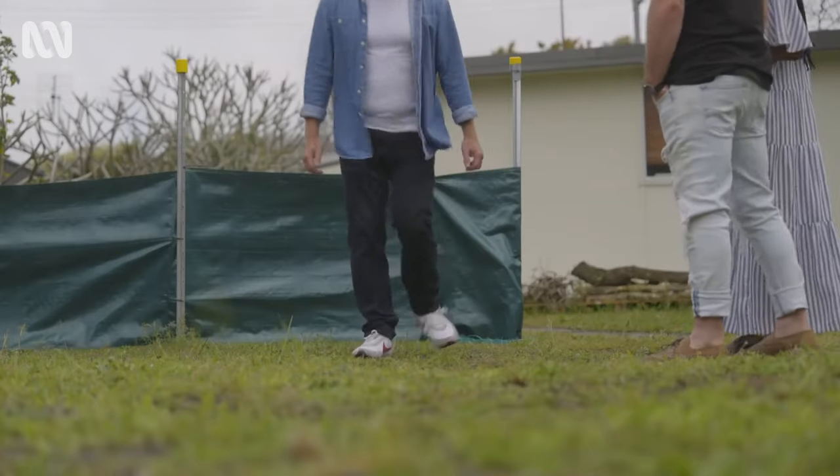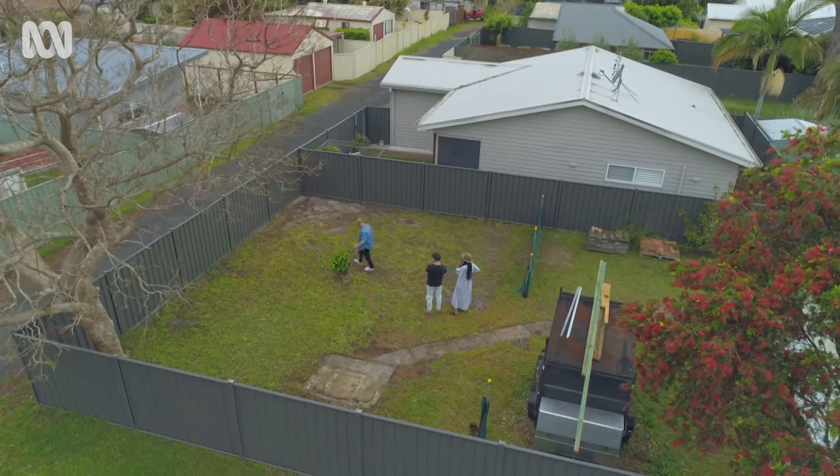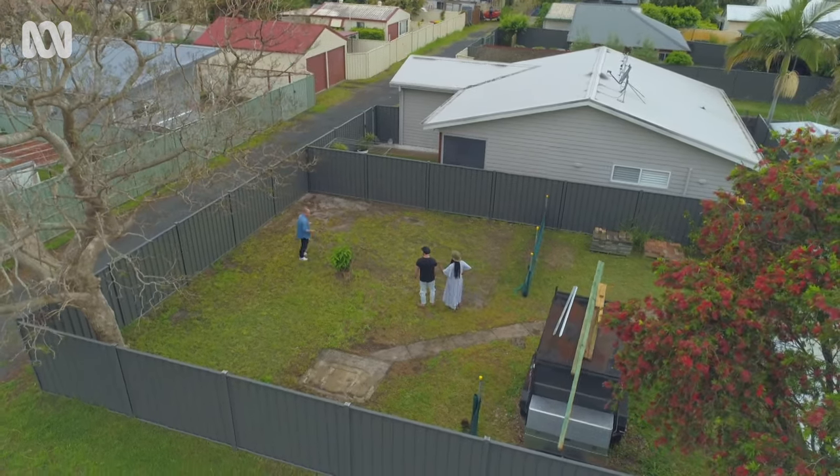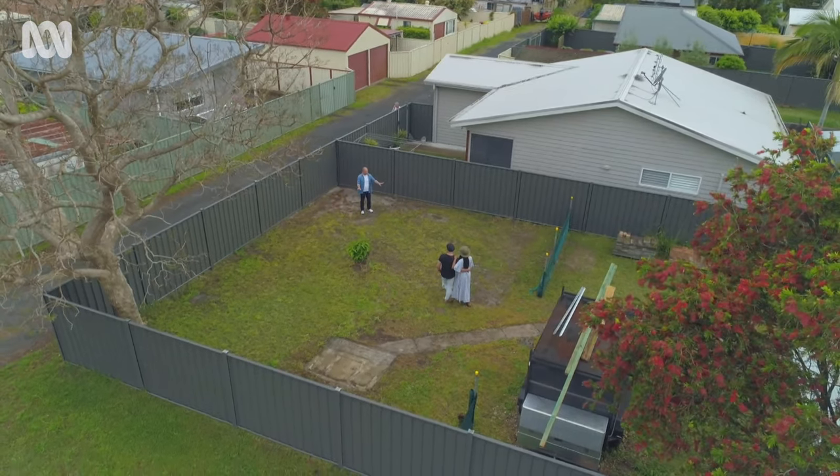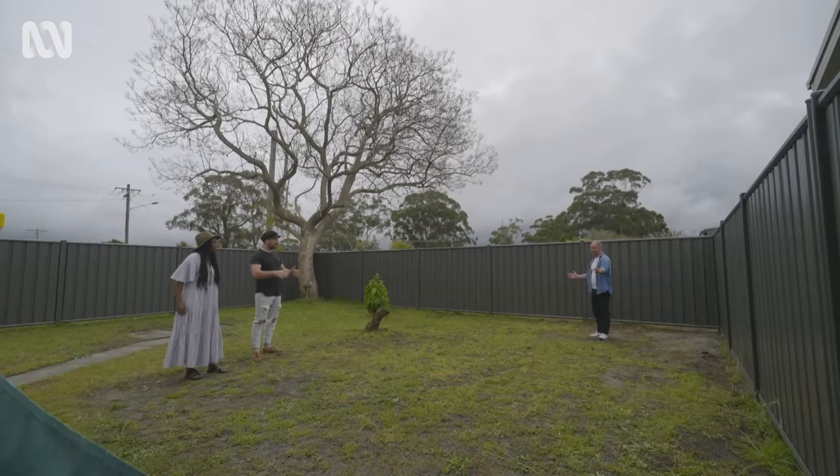Can we just pace that out? Go for it. Four, five, six — yes. One, two, three. There it is. This is it. That's it — it'll be here. It's all happening in here.